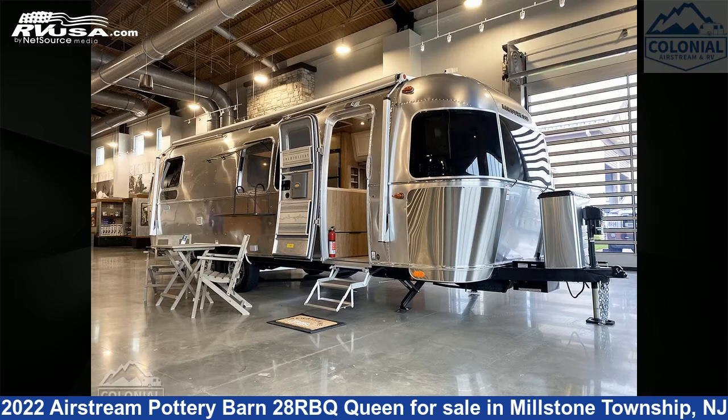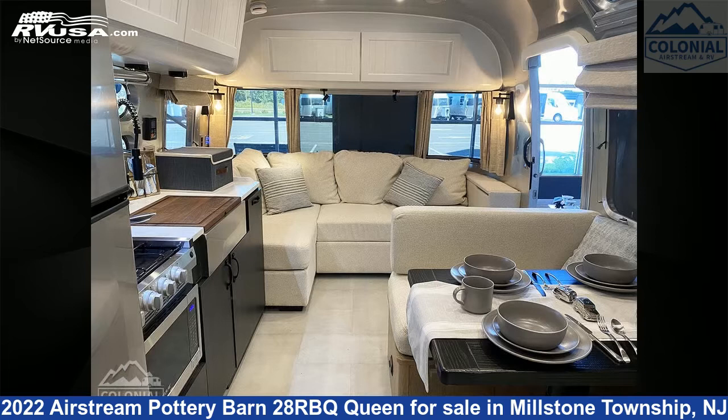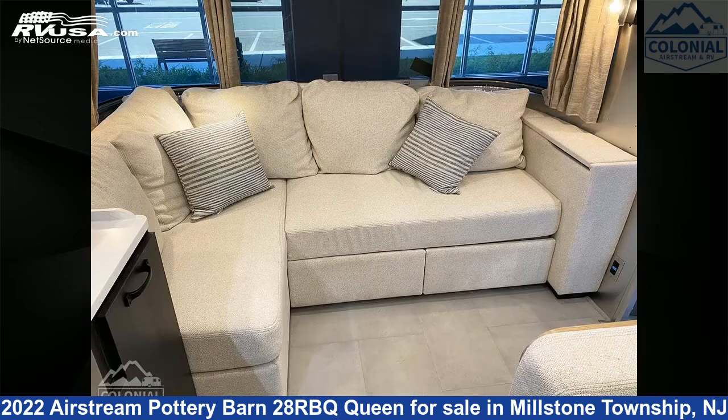This 2022 Airstream Pottery Barn 28RBQ Queen is a travel trailer RV. It is located in Millstone Township, New Jersey 08535, and is offered for sale by Colonial Airstream and RV.